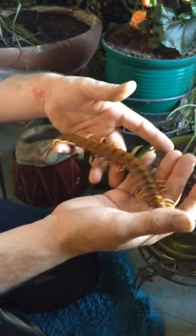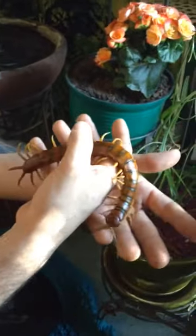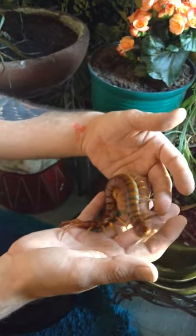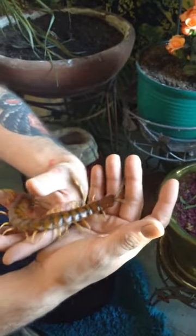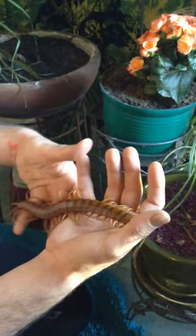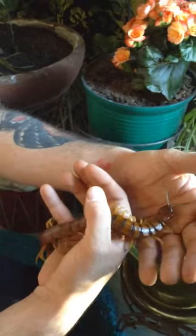I haven't really worked with it too much. I haven't tried a lot of my techniques on it and stuff, but it seems pretty docile all around. These ones are rather venomous. They don't have any deaths linked to them that I know of, but I do know that their pain is up there in leagues with the Subspinipes and the Malaysian Cherry Reds and Daihanis and whatnot.